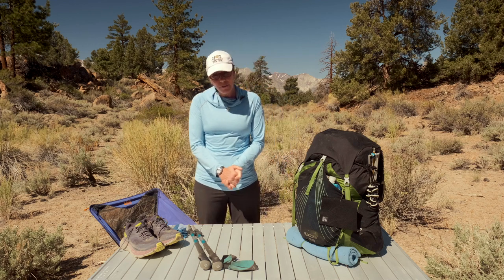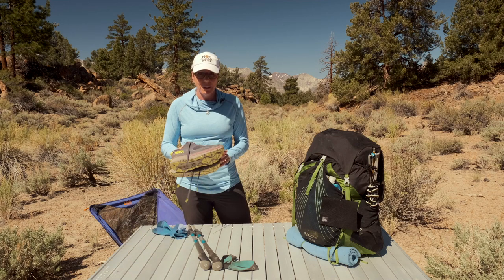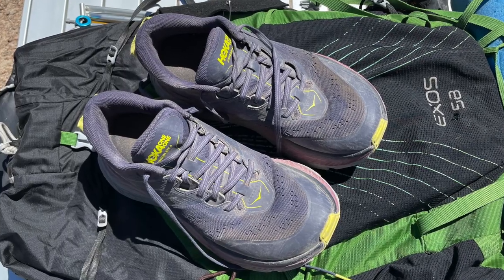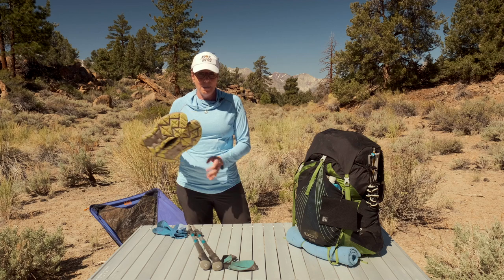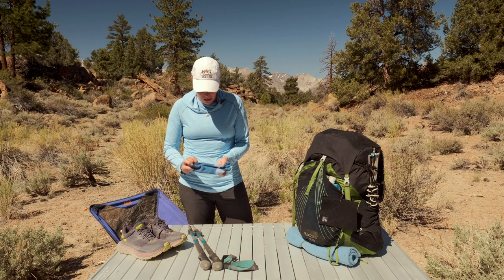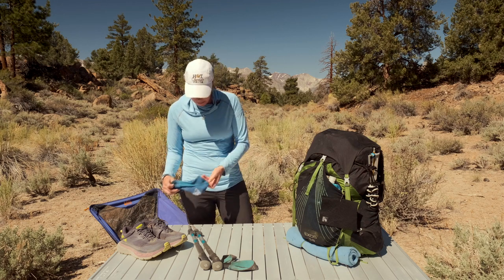I'm going to talk about first what I'm wearing. I am a trail runner convert, so I love my Hokas — these are the Stinson ATRs. If you're new to Hokas, I don't recommend them for rocks when they're wet because they are very slippery, but I do love them. I have chronic plantar fasciitis, so these have been great for me. I also wear lightweight Darn Tough socks that are wool, and those have worked really well for me.